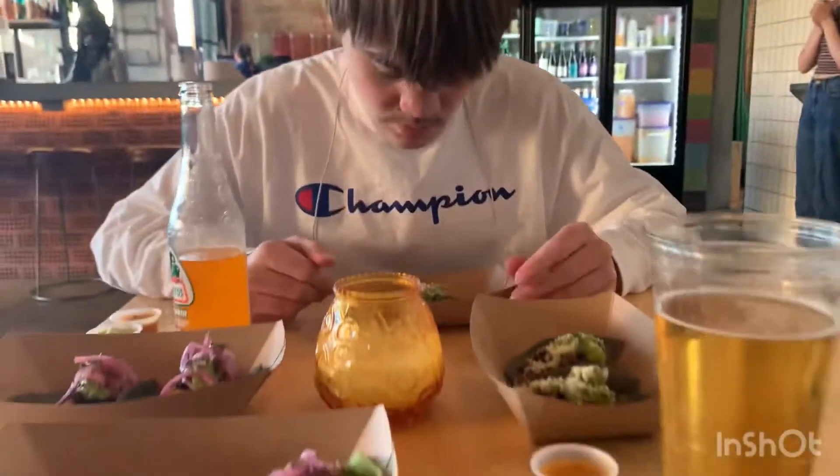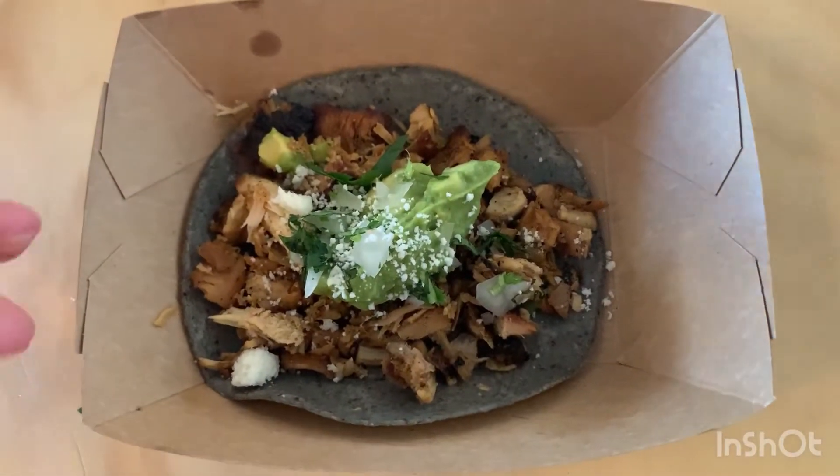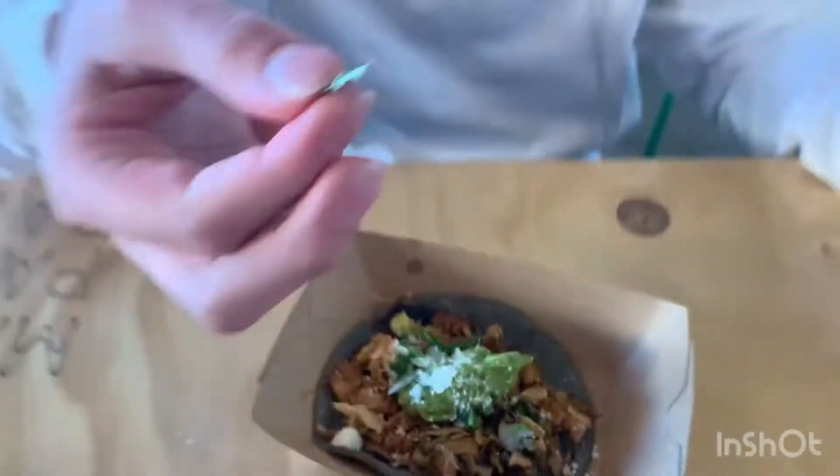So today we are reviewing our tacos with brisket, guacamole, cheddar powder, and spinach.